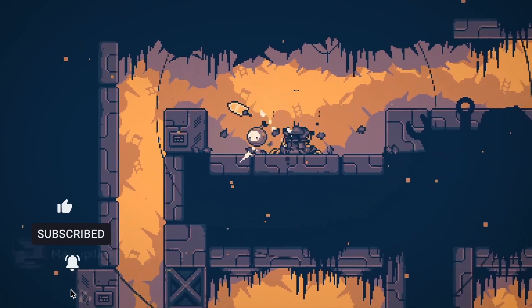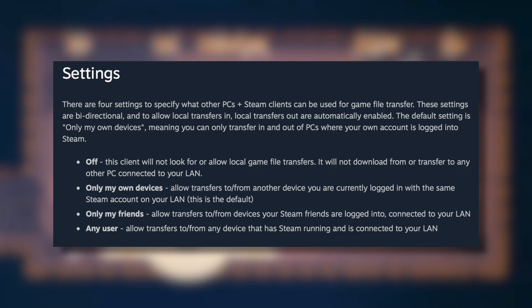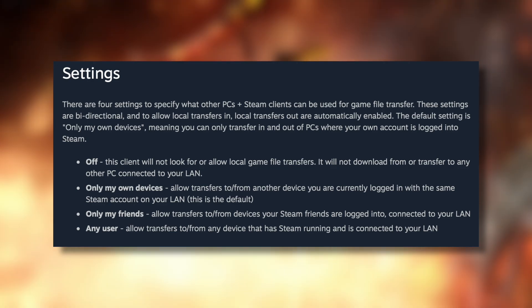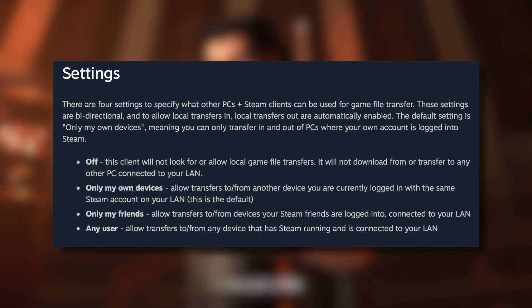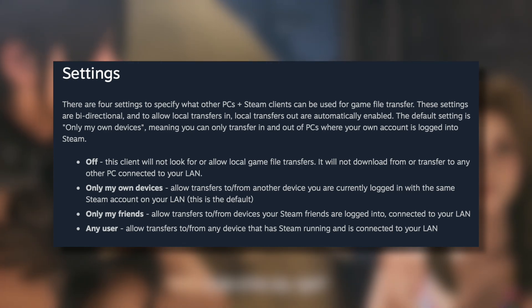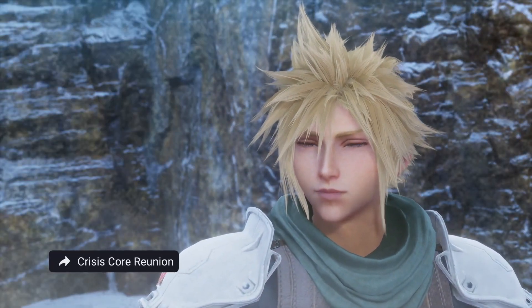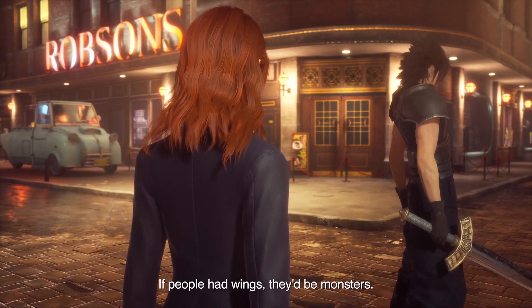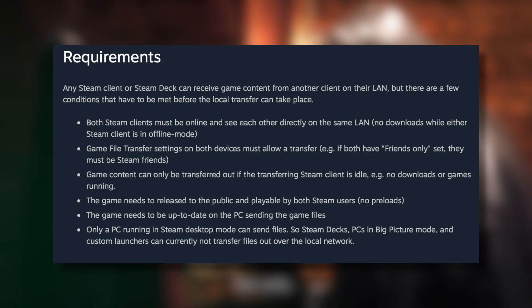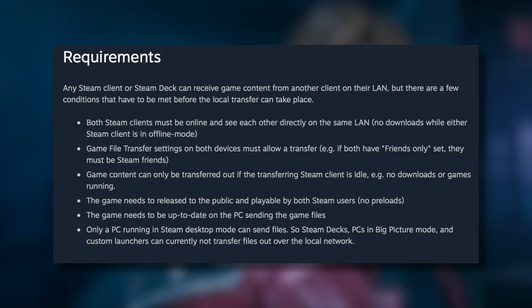There are four settings that specify what other PCs and Steam clients can be used for game file transfer. Off means this client will not download from or transfer to any other PC on your network. Only your devices means you allow transfers to and from another device logged in with the same Steam account on your LAN — this is the default. If set to friends, for instance, if I've got a game installed and my son wants to download it, it'll just download from my PC over to his instead of going out to Steam. You can also have it set to any user. Both Steam clients must be online and able to see each other directly on the same LAN — no downloads while either client is in offline mode.